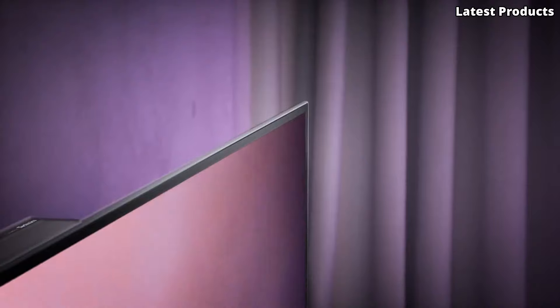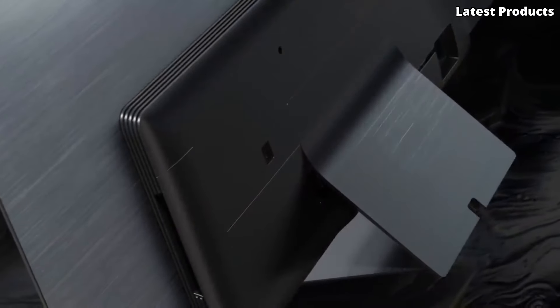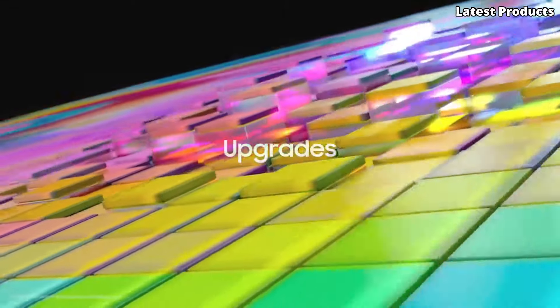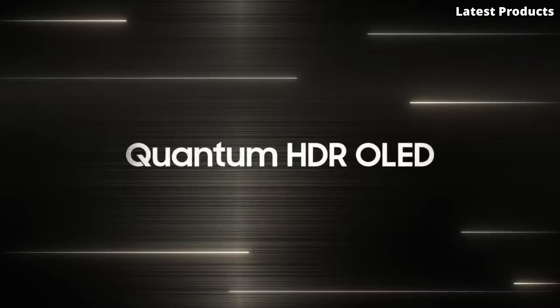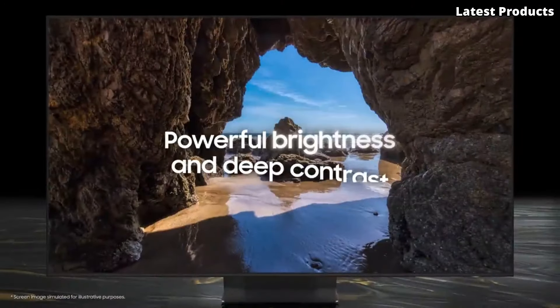Elevate your viewing experience with the Panasonic JZ-2000. Number 4: Samsung S95B. Introducing the Samsung S95B, a groundbreaking TV that pushes the boundaries of visual excellence. With its innovative technology and sleek design, the S95B offers an unparalleled viewing experience that immerses you in every scene. Equipped with Samsung's revolutionary OLED panel and advanced image processing, the S95B delivers stunning picture quality with deep blacks, vibrant colors, and incredible contrast.